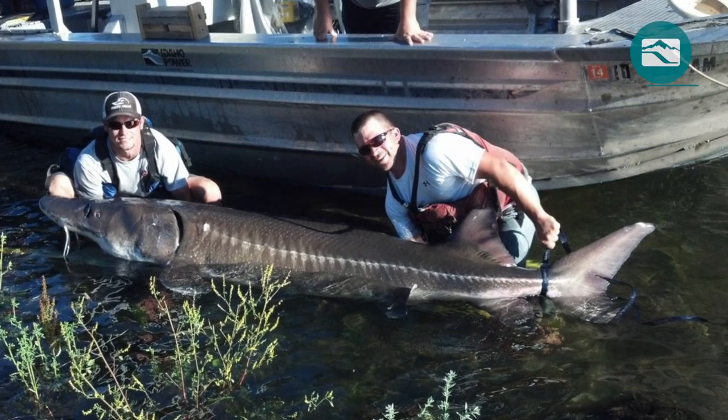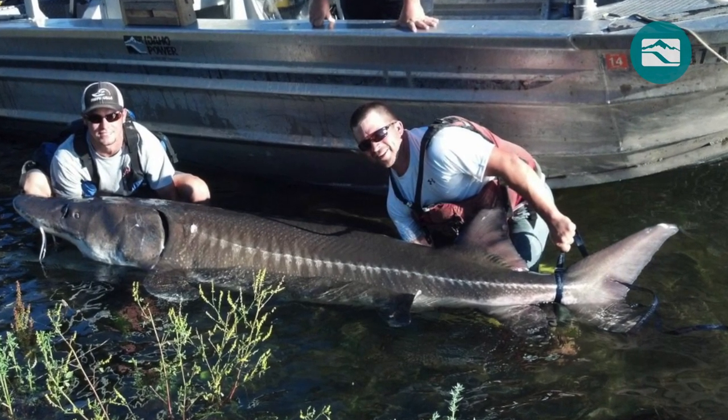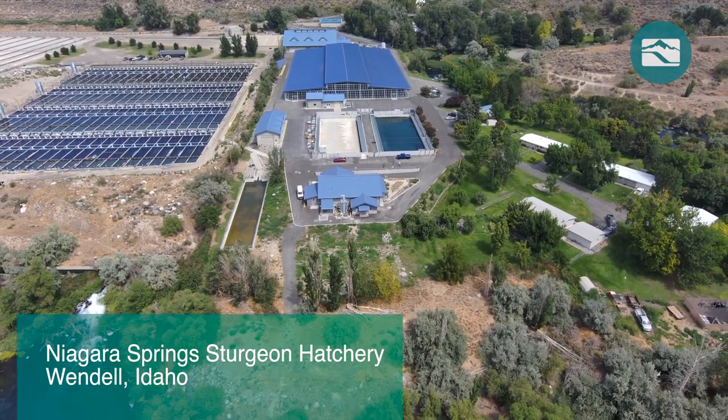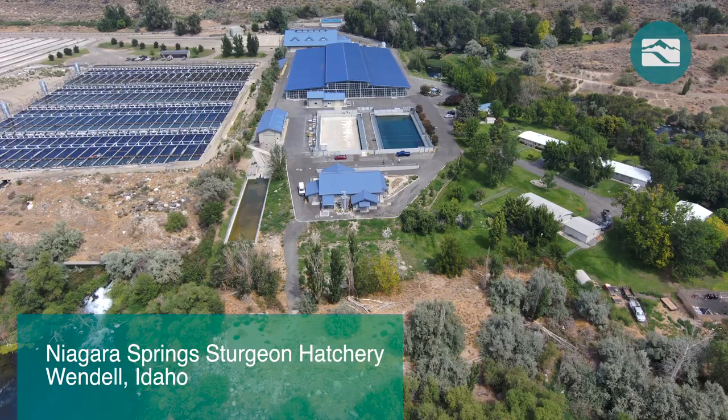Some of the oldest and largest freshwater fish in North America live in the Snake River. Now, a new conservation hatchery built by Idaho Power will add to the region's native white sturgeon population.